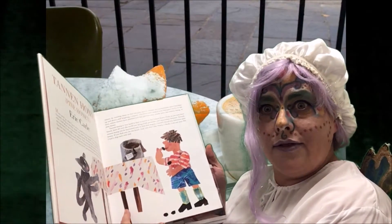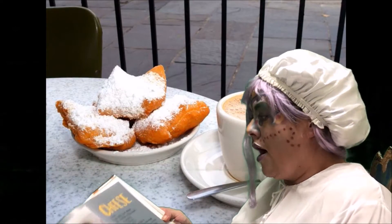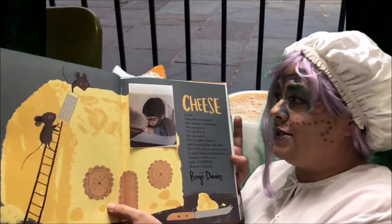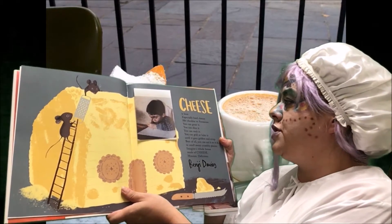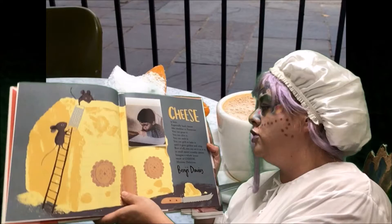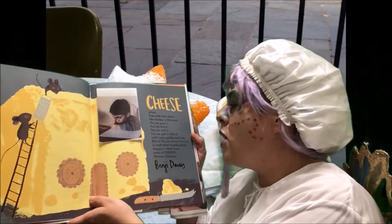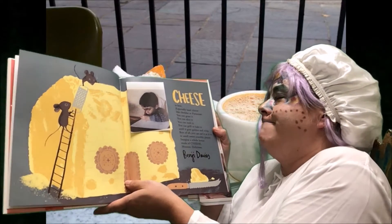Let's see what his friends' favorite foods are. Cheese! I love cheese. Benji Davies loves cheese — look at him down there, he's painting. Cheese is the best, especially hard cheese like cheddar or parmesan. You can grate it, you can slice it, you can melt it, you can grill it or bake it until it goes golden and crisp. Best of all, you can eat it as it is, in small, sweet, crumbly pieces. Imagine a whole house made of cheese. Mmm, delicious.